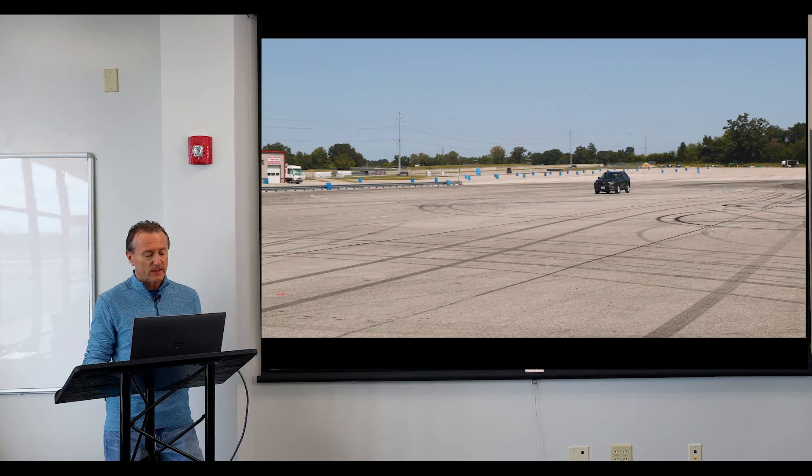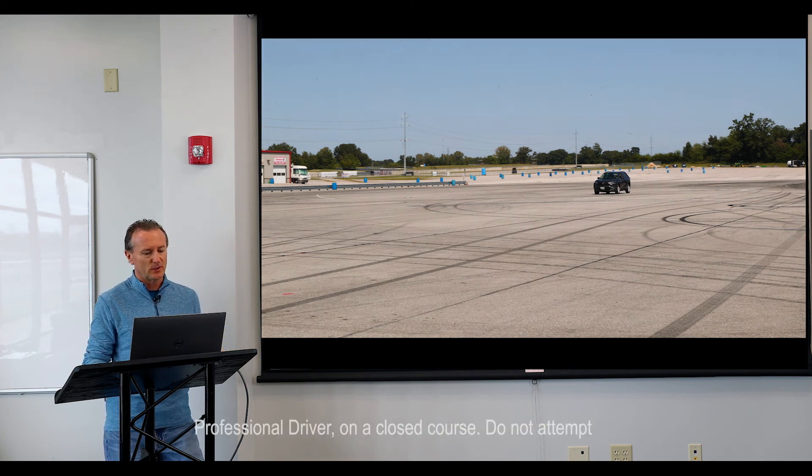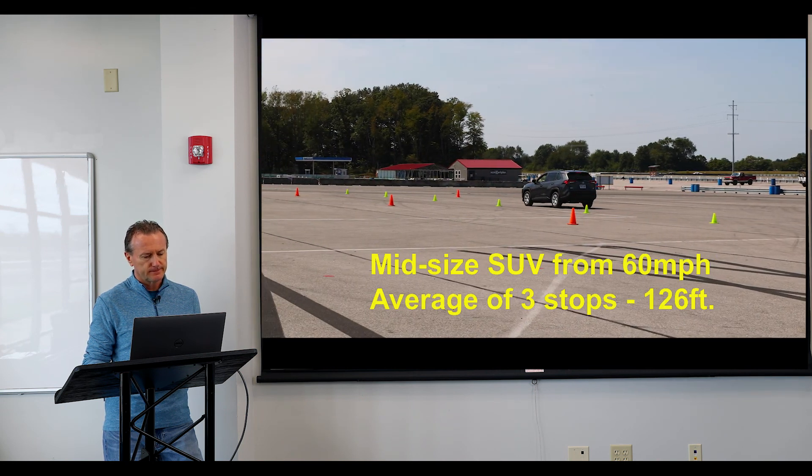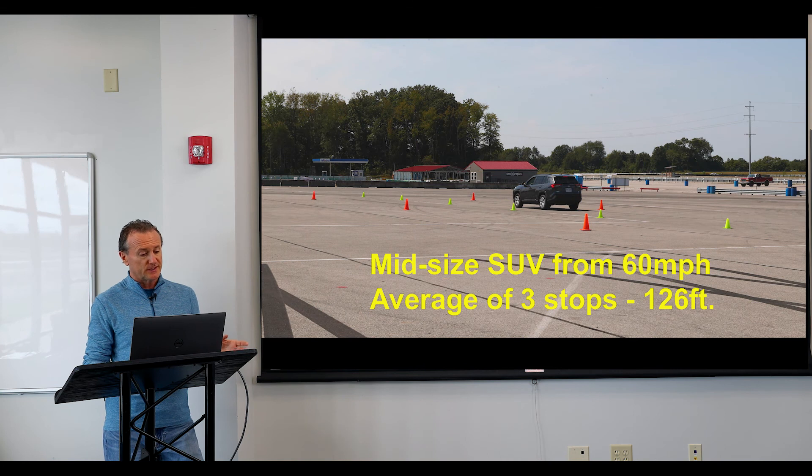We did two or three stops and just took the average numbers for the vehicles. Now, here's an SUV or crossover — same thing, from 60 miles an hour, full emergency stop to zero. This one is a little bit shorter: 126 feet from 60 miles an hour.